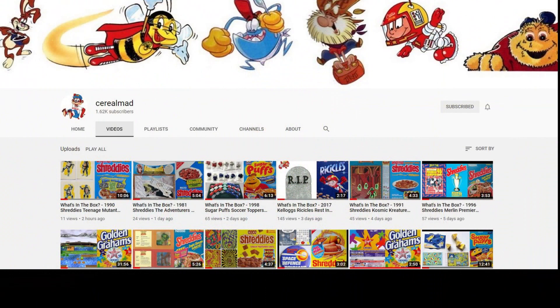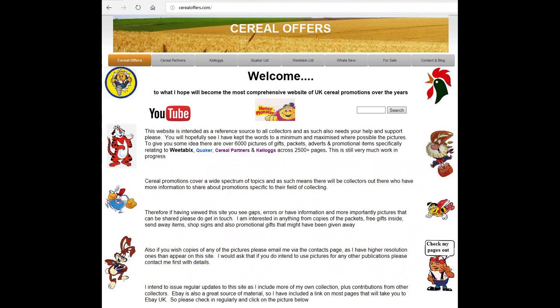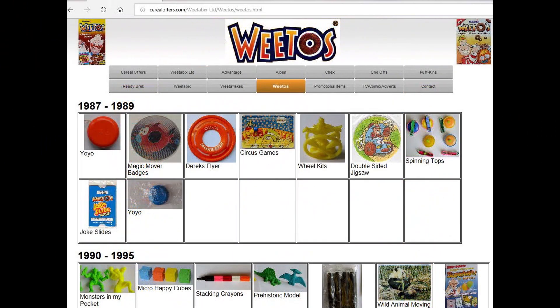As always, if you're interested in this and other cereal items, please subscribe to this channel, like and share it, and visit my website cerealoffers.com — click on Weetabix and then Weetos.